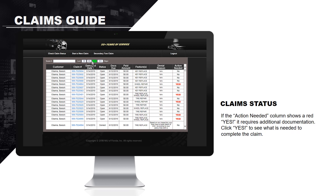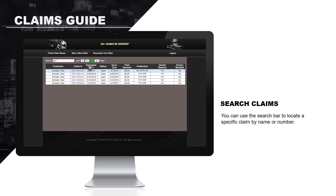If the Action Needed column shows a red yes, it requires additional documentation. Click Yes to see what is needed to complete the claim. You can use the search bar to locate a specific claim by name or number.